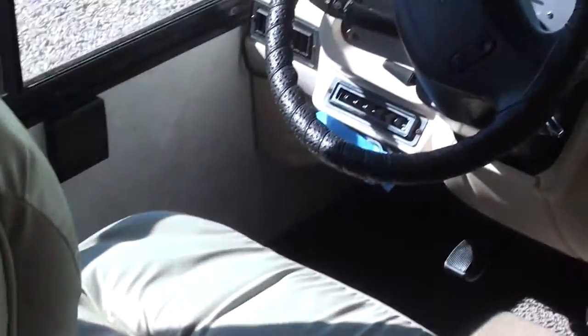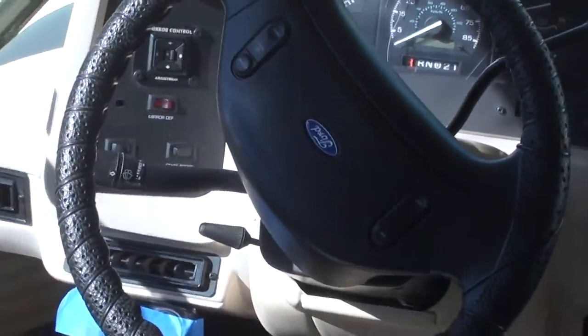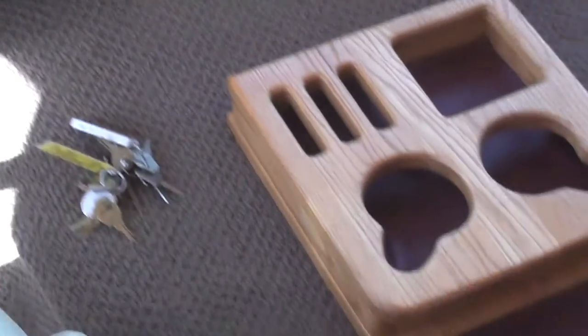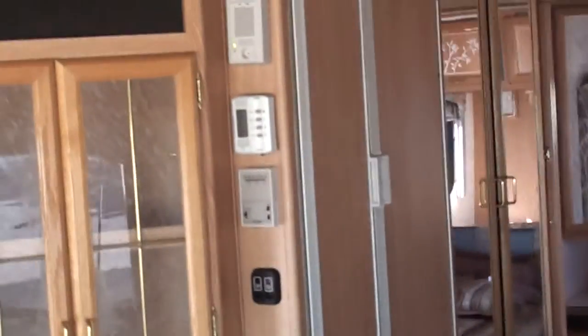This has 76,600 miles on it folks — a nice runner with a V10 Ford chassis. It's got the tow hitch on the back, the big 2-door refrigerator, a nice pantry — glass pantry right there with little cabinets underneath.